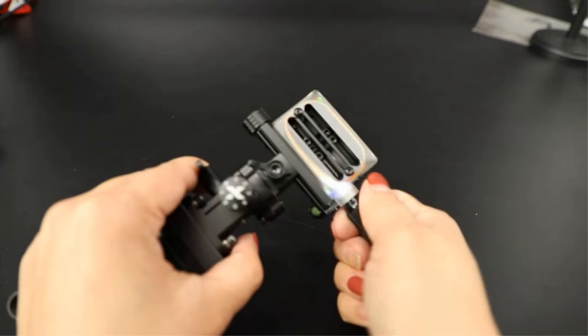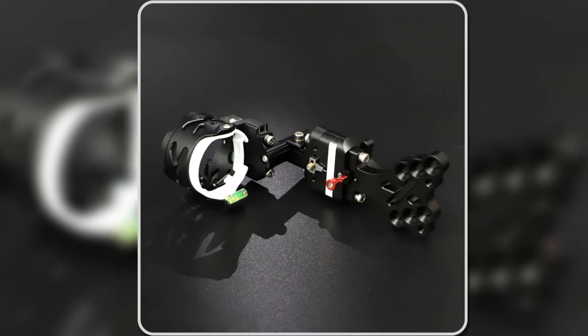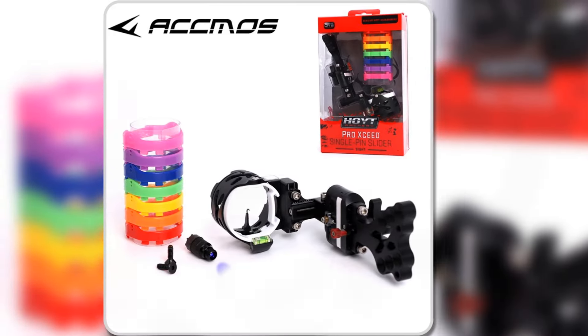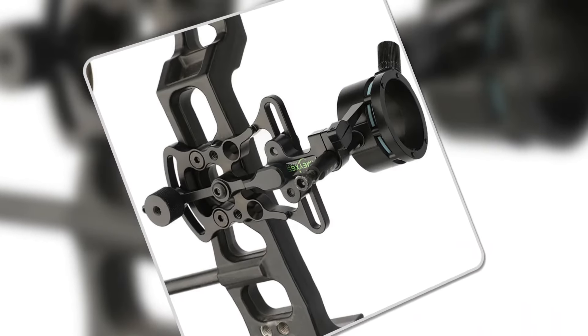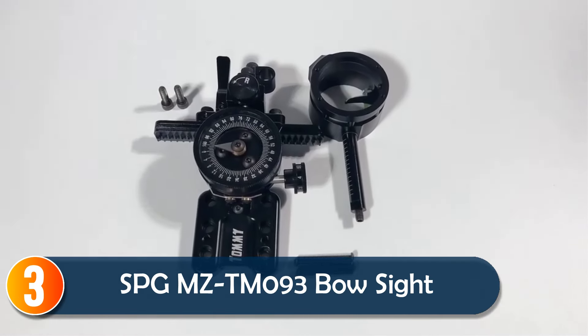With three adaptable mounting options and versatile lighting features, including eight color-coded sight rings and a sight light, this bow sight ensures accuracy even in low-light environments. If you're looking for a high-performance sight for all conditions, the ACMOS delivers with style and precision.